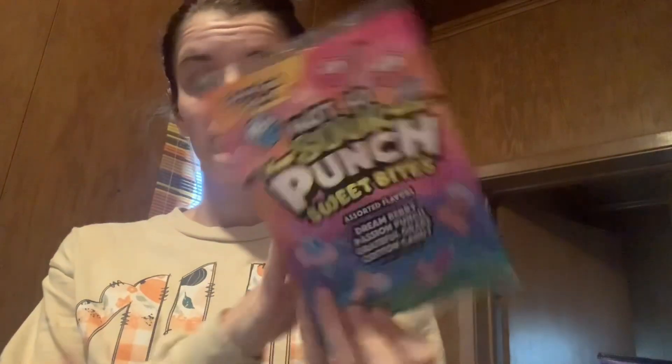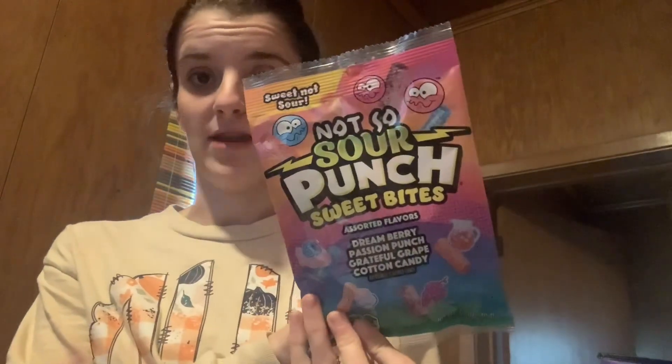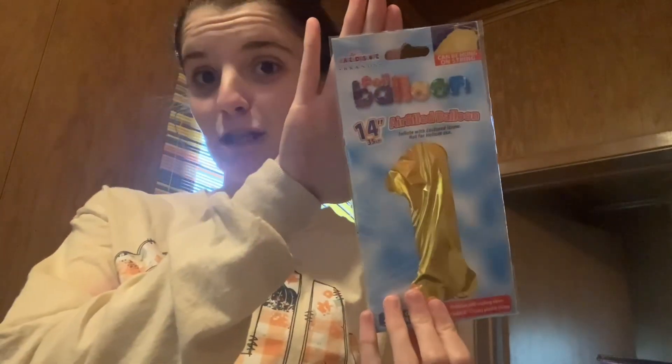Then I got these Sour Punch Sweet Bites candies for the fair — Dream Berry, Passion Punch, Grateful Grape, and Cotton Candy. These are each 3.7 ounce bags. And the last thing I got, I got a number one balloon for Mason's first birthday party.